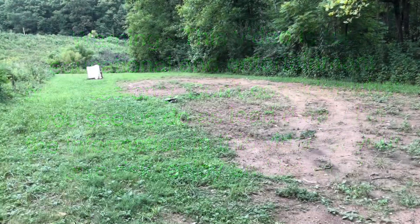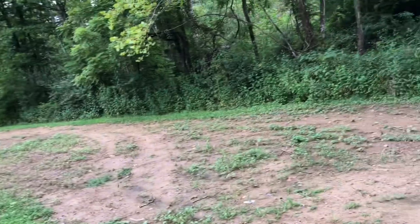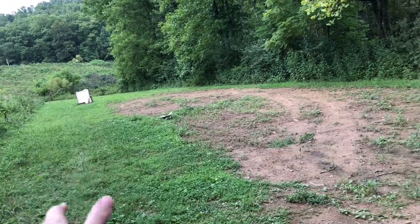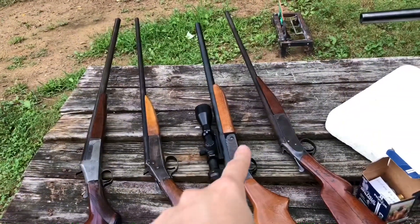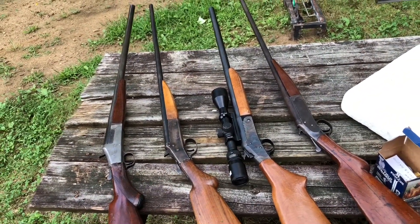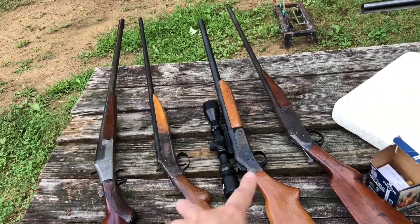Welcome back to another one. This one is going to be a short video. We're just going to see at maybe 10 to 15 feet the difference between a rifled barrel and a smoothbore. We're not using a 12 or a 20 gauge — we're using the oddball 32 gauge.